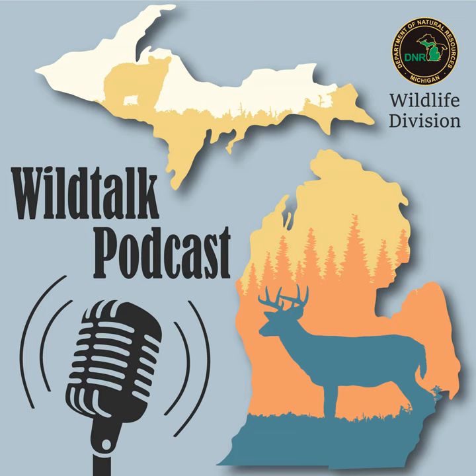Welcome back to Wild Talk. Now let's dig into the mailbag and answer some of your questions. Darnell wrote in saying that they heard the Woodcock season opening date has changed and is wondering if that is true. Yes, it is. The Woodcock hunting season opens on September 15th and will go through October 29th statewide. There is a daily limit of three and a possession limit of nine. Additional Woodcock hunting information will be available in the 2021 Hunting Digest. You can also visit michigan.gov/smallgame for season dates and information.